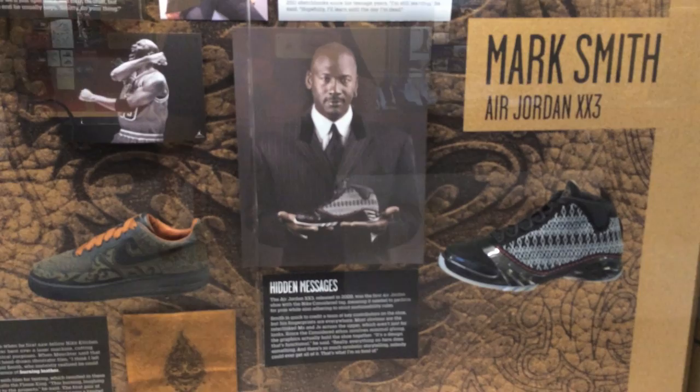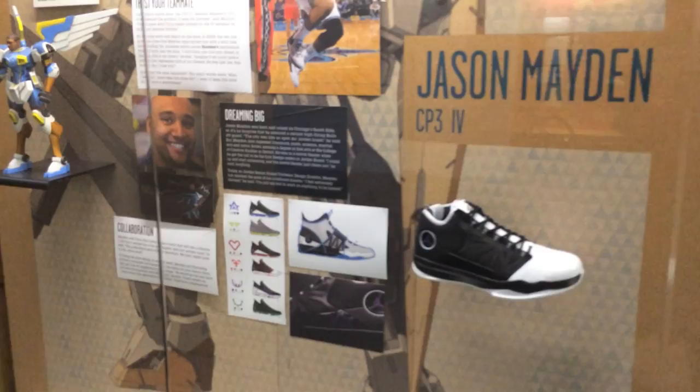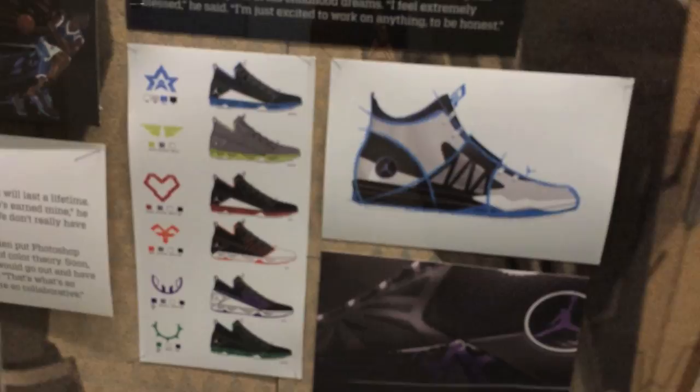That was me in the mirror — did you see me? I saw my reflection. People freak out about that, it's kind of funny. Mark Smith, the Jordan 23s right there, and Jason Maiden and the CP3 4s, which actually is one of my favorite CP3s.